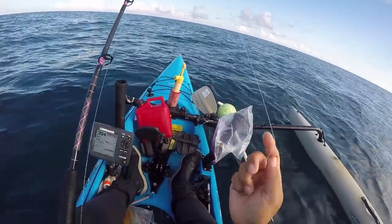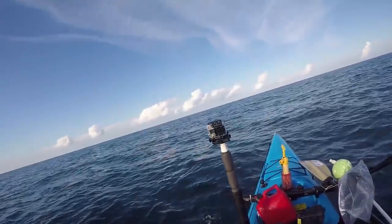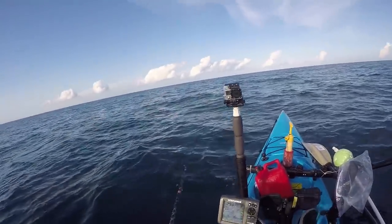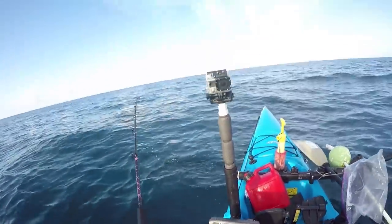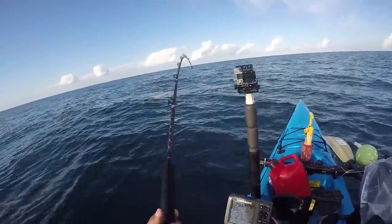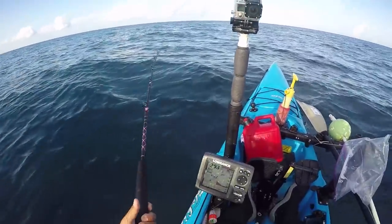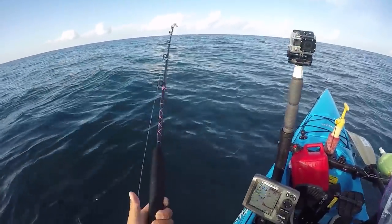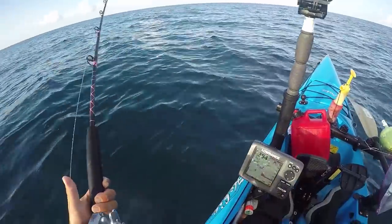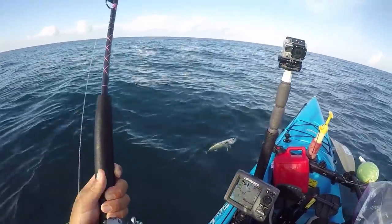Chopped me right off, what the heck — on the way down! That's going to bring more sharks. I think there's a big school of beneathers right below me. Oh, and there's a little blackfin tuna!